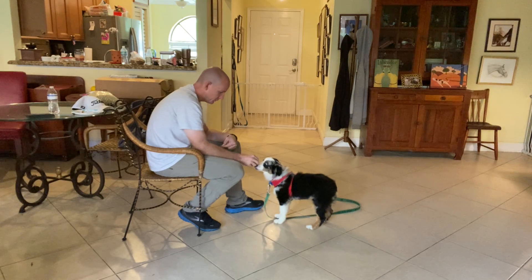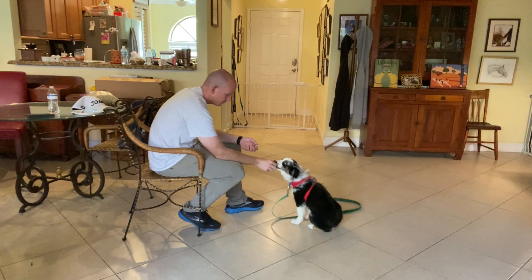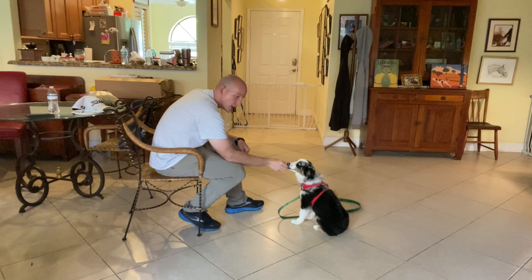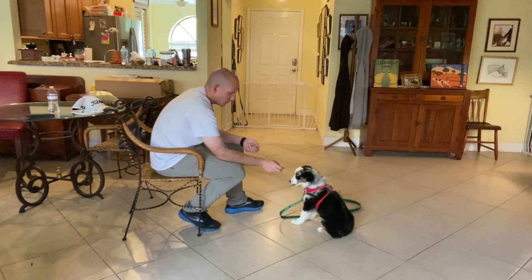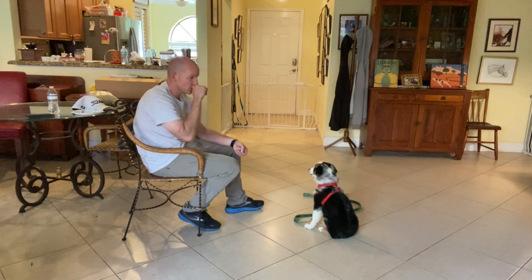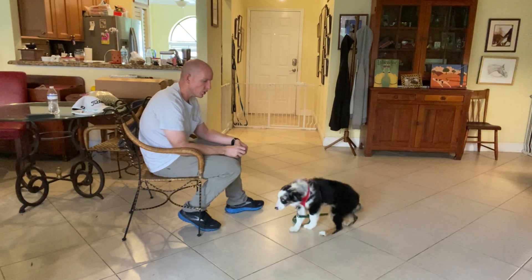Coda. Yes. Coda. Yes. Coda. Yes. And as we do this more and more, we add value to his name, to the point where he will give up maybe something of interest — a leaf or a piece of food — and when you say his name, he'll actually look for you.